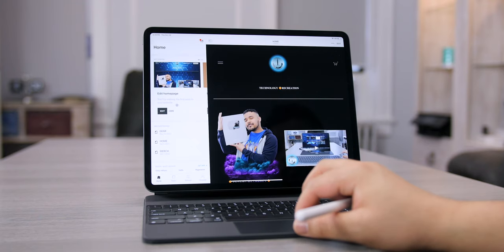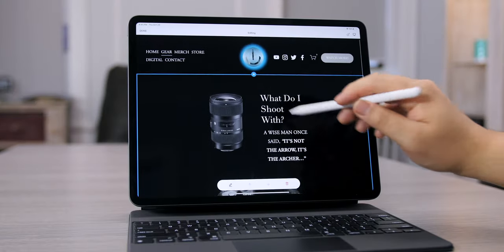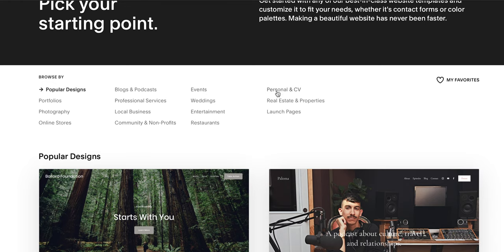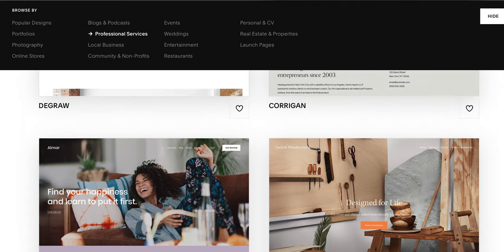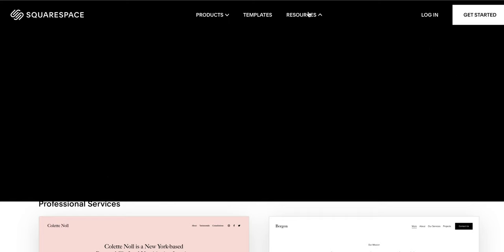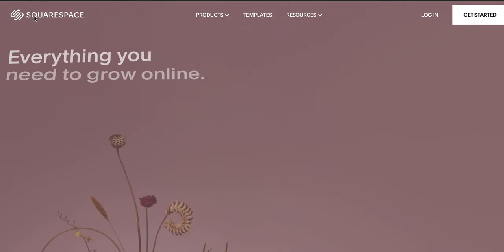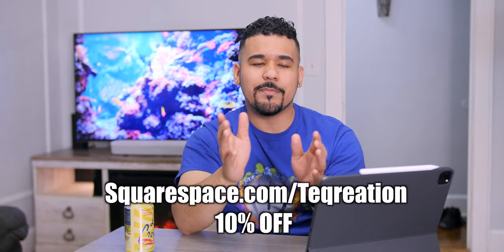With Squarespace's mobile app for Android and iOS, editing your website from your iPad Pro is a breeze. Its drag-and-drop workflow gives you the confidence to build a beautiful website for your brand or business, with a wide variety of templates to get started. Whether your business involves photography, weddings, restaurants, blogging, online stores, professional services, or events, Squarespace has you covered — along with built-in tools such as SEO, analytics, e-commerce, marketing, email campaigns, domains, hosting, free webinars, and 24/7 support. Squarespace is the one-stop shop to make anybody go from amateur to professional. Go to squarespace.com to start your free trial, and use my code squarespace.com/techcreation to get 10% off your first website or domain.